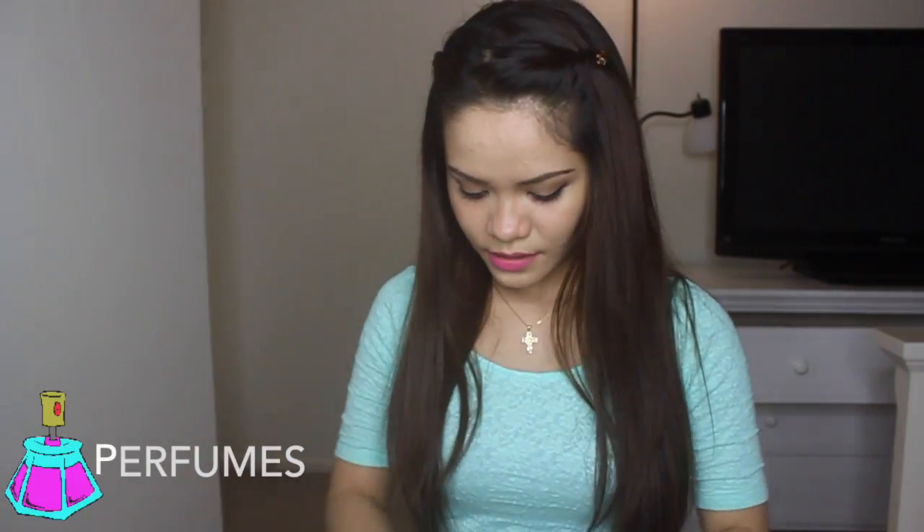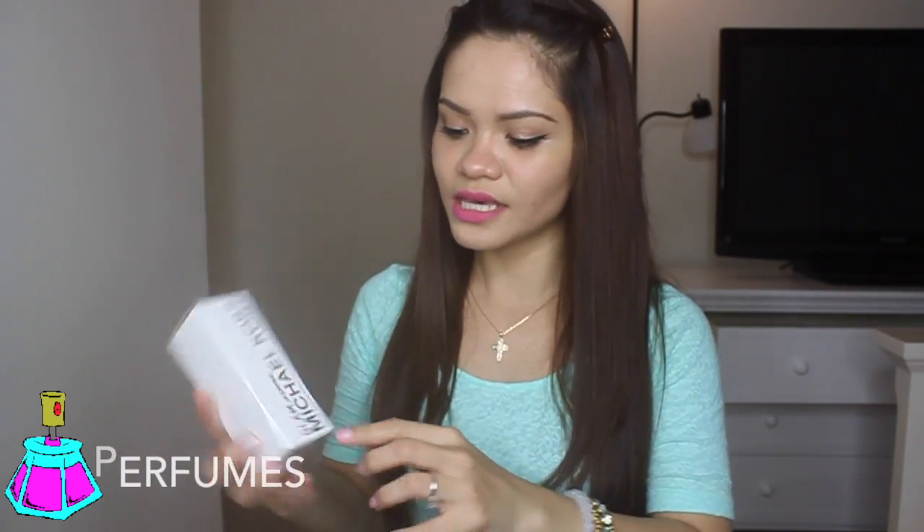I bought some perfumes — you already know I have a good amount of perfume collection back in the Philippines, but when I got here I only brought 8 perfumes with me. I just need to buy something for my collection again — I'm starting to rebuild it. So I got the Escada, and my favorite addition is the Michael Kors Glam Jasmine.